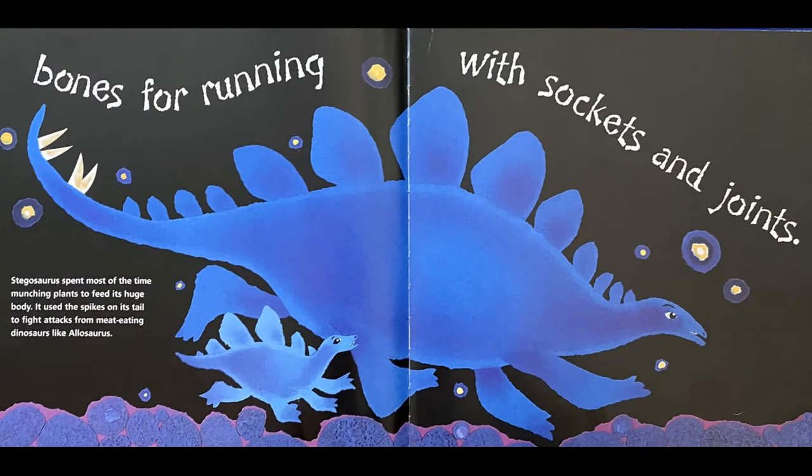Bones for running with sockets and joints. Stegosaurus spent most of the time munching plants to feed its huge body. It used the spikes on its tail to fight attacks from meat-eating dinosaurs like Allosaurus.